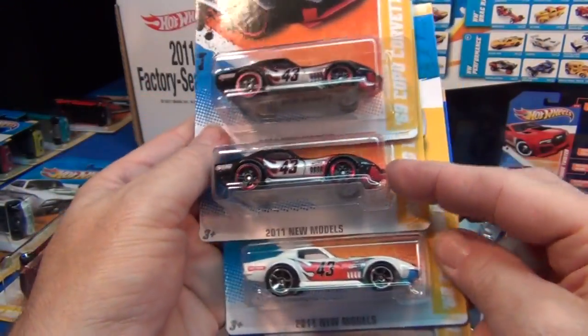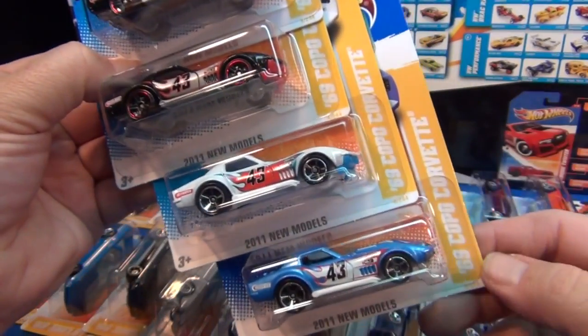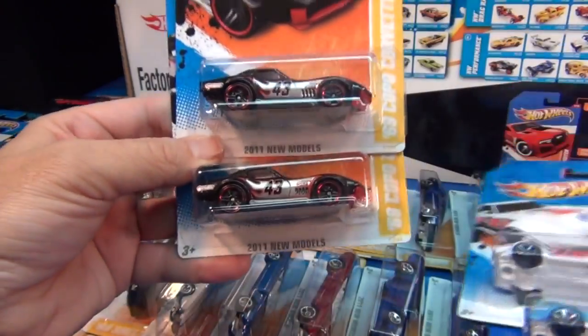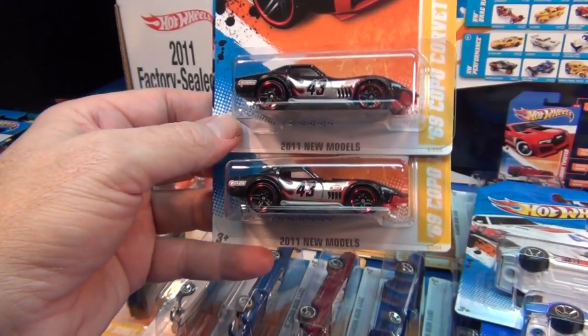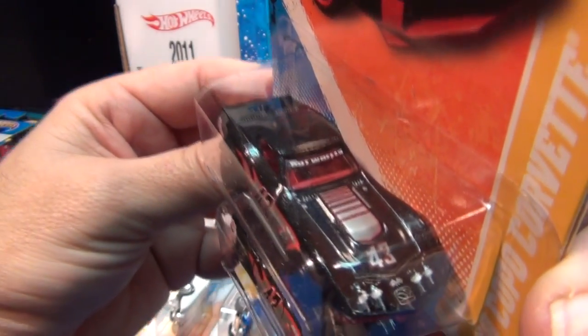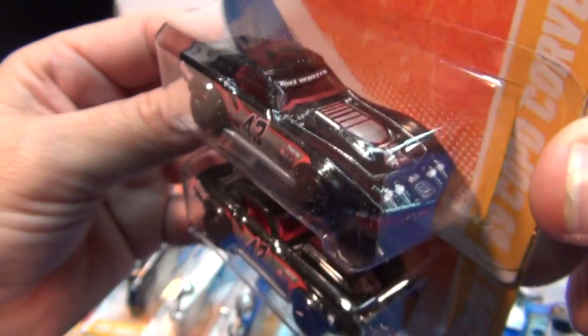The '69 Copo Corvette — I have two black ones here because this big box set included the Walmart exclusive variations. The top one has 'Hot Wheels' on the windshield — it's included in the set. Pretty cool.